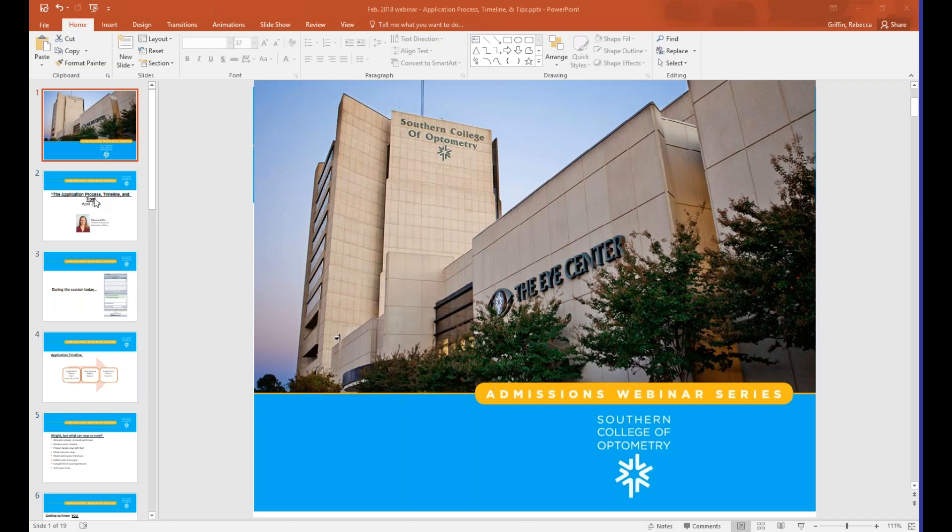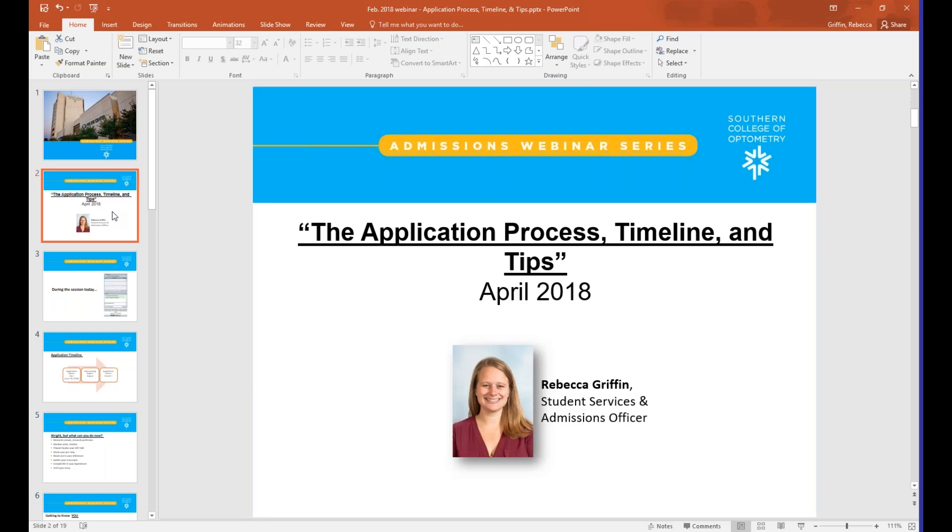We're going to go ahead and get started with this webinar — it's one o'clock on the dot, so let's dive right in. I'm glad you could all be here this afternoon to talk about a really important topic. I'm sure it's something you're all gearing up for if you are a prospective optometry student, as the application will open for next year's cycle before we know it — coming up soon. What better time than now to get some insight into what you can be doing in advance of the cycle, or if you're a couple of years out from applying.